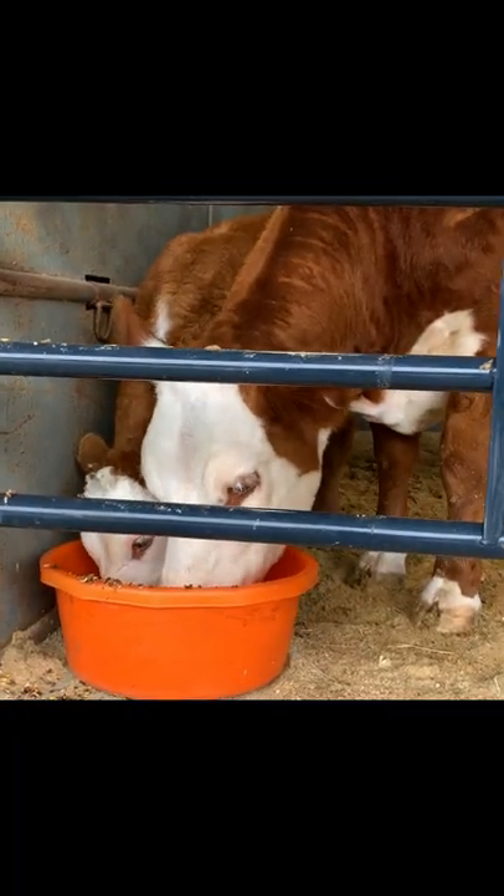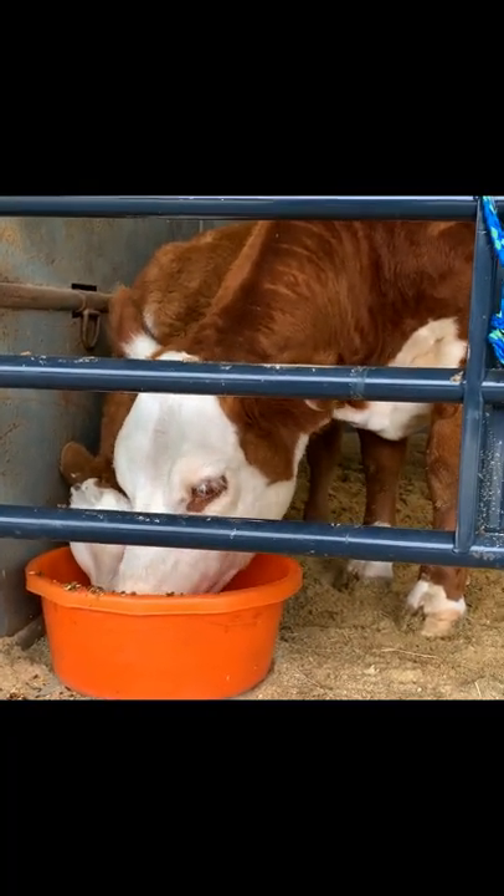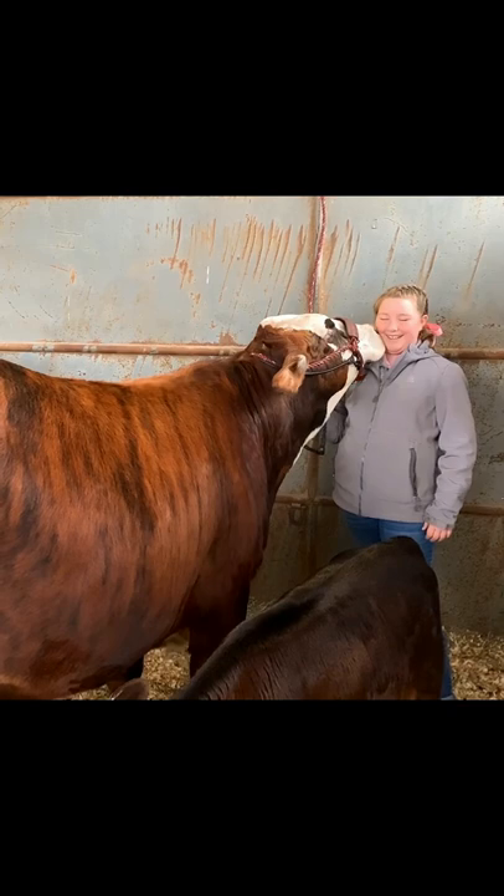With enough space and best management practices like adequate feed, clean water, dry bedding, and a safe environment, you can be a livestock exhibitor too.